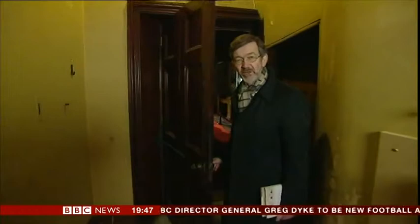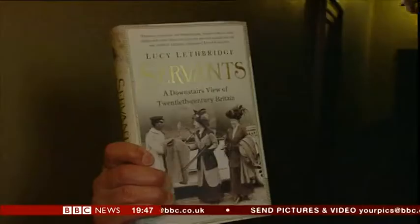One of the biggest changes in Britain in the last century or so has been the decline in domestic service. In 1900, 800,000 households employed at least one servant. A quarter of the female workforce was servants. But what was life like for those millions toiling below stairs or behind the green baize door? A new book, Servants, by Lucy Lethbridge — a downstairs view of 20th century Britain — aims to tell us.